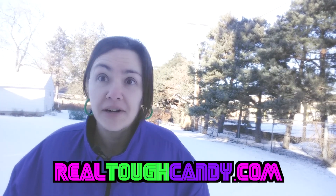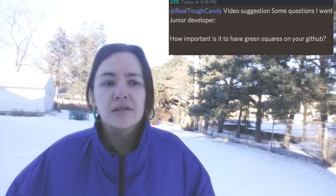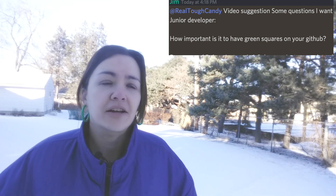What's up, developers? It's RealToughCandy from RealToughCandy.com, back in the great outdoors with you guys today. We're talking about a question I got from one of my patrons, Jim — how important are those little green dots on your GitHub page?